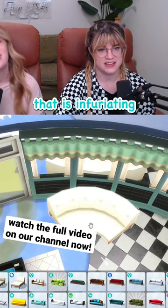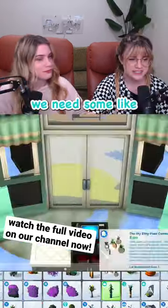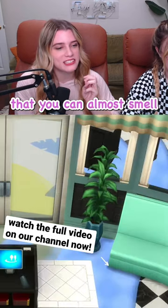That is infuriating. Oh no, it's too curved. We need some bad-looking plants — something that looks dusty, something that you can almost smell.